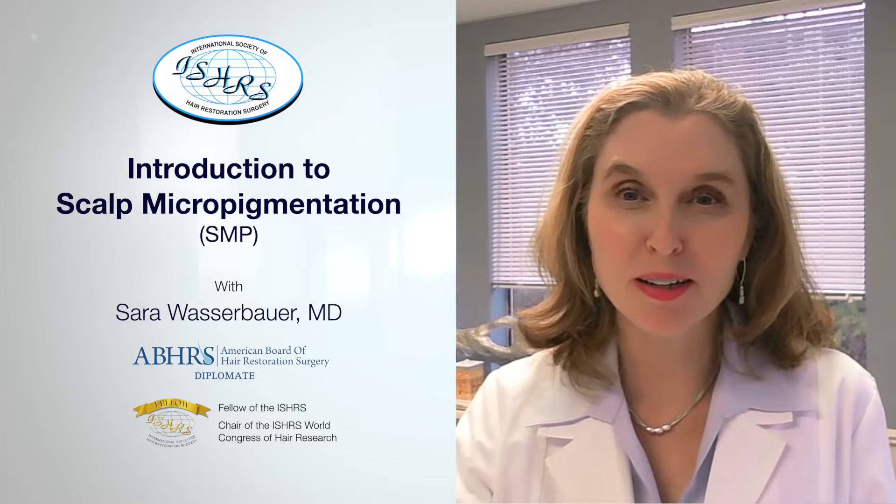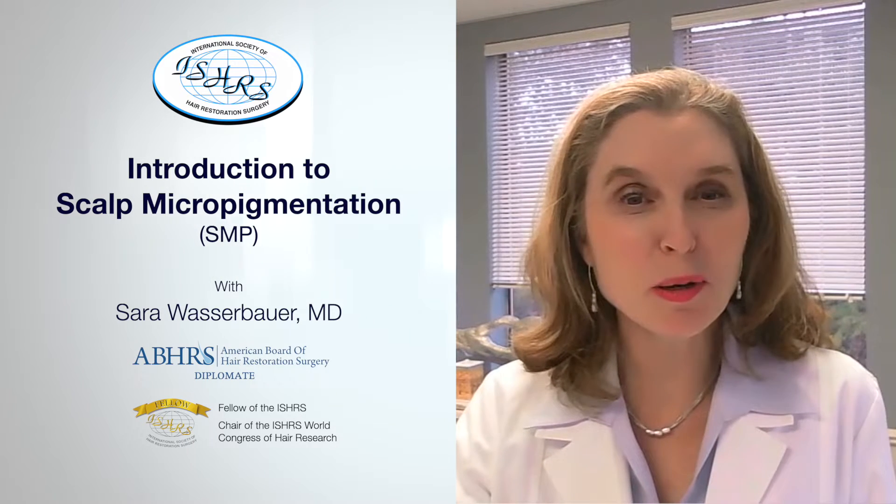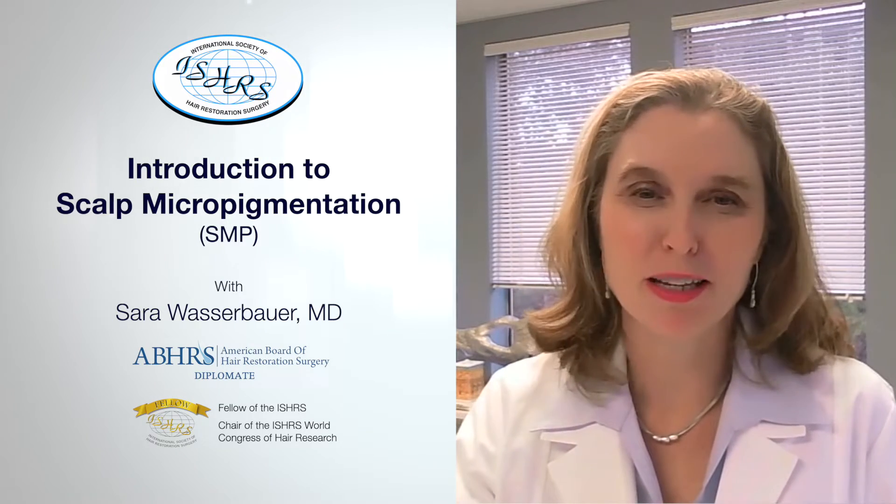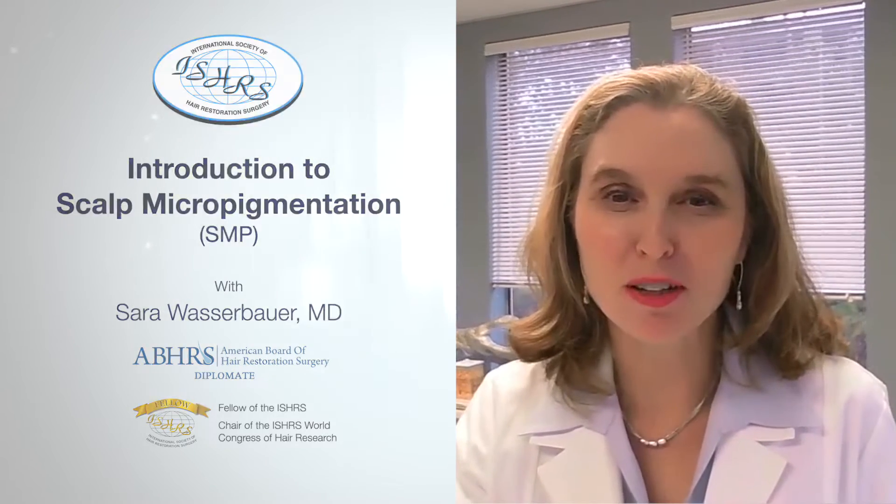Hi, I'm Dr. Sarah Wassbauer, and I wanted to tell patients a little bit about scalp micropigmentation. What is scalp micropigmentation, or SMP as it's sometimes called?